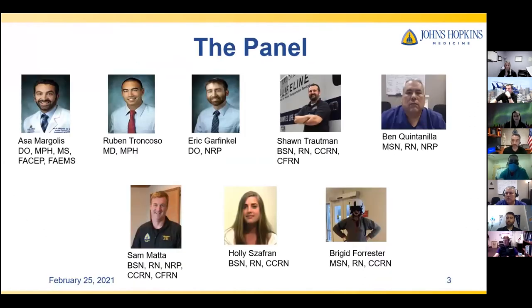I want to introduce the virtual panel in order of speaking appearance. I'm Asa Margolis, medical director for the Lifeline Critical Care Transport Program, joined by medical directors Dr. Sean Coso and Dr. Garfinkel. Following Dr. Garfinkel, we'll hear from nurse manager Sean Troutman, who in partnership with nurse educator Ben Kitania, were the brains behind this entire operation. We'll then move into cases presented by flight nurse Sam Matei, ground nurse Holly Safran, and ground nurse Bridget Forrester.